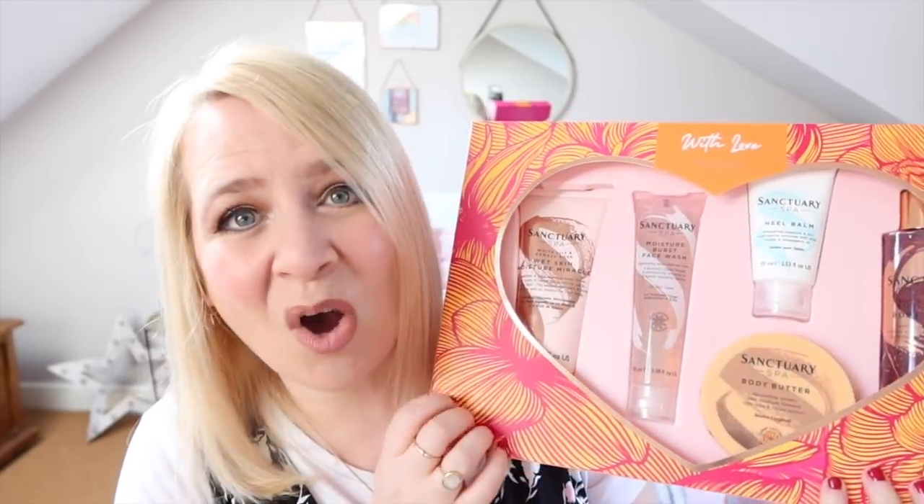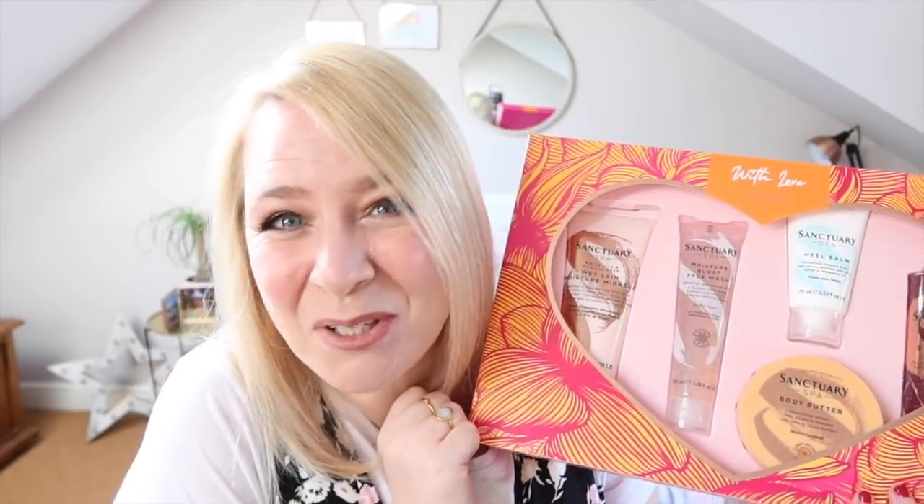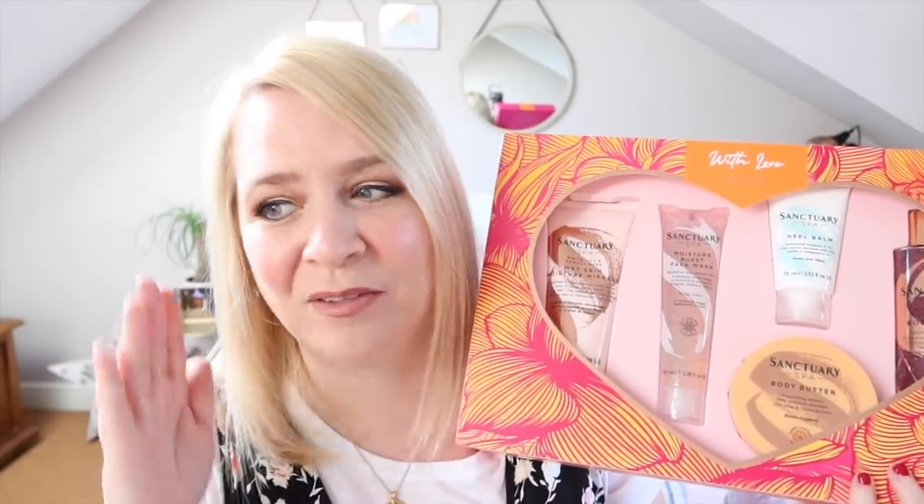I can't wait to see Nanny San's face when she opens it on Mother's Day. Nanny San, I hope you're not watching this video. As soon as I've finished it I'm going to message her and say, Nanny San, do not watch the Mother's Day haul video. Note to self — must remember, otherwise I've completely scuppered Mother's Day this year. So thanks again Sanctuary, the link will be below in the description.